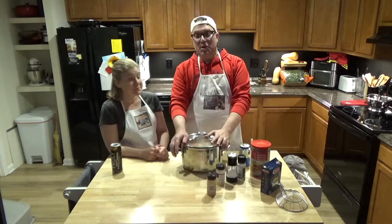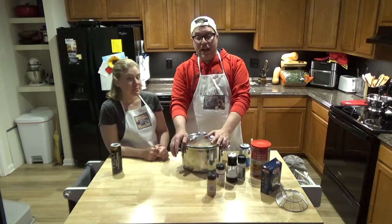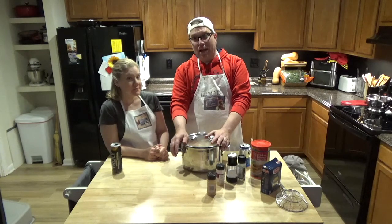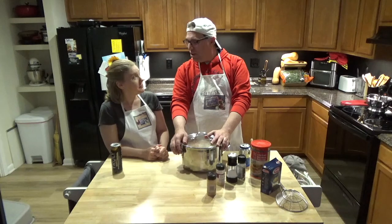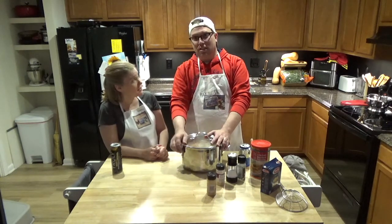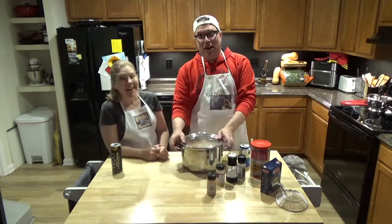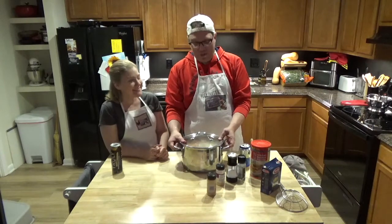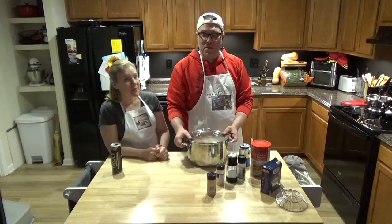I'm going to put it on the stove, bring it to a boil, then bring it down to a simmer, and cook it for about 15 minutes, then check to see if the meat falls off the bone. When that's done, we'll be back to show you the next step.